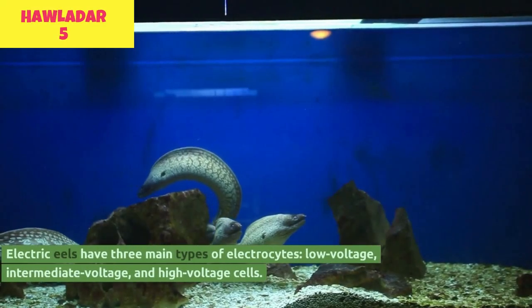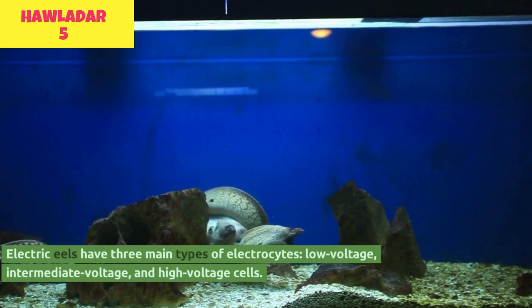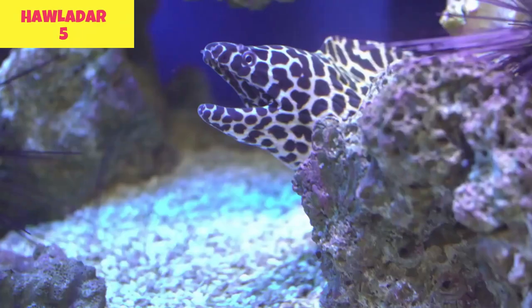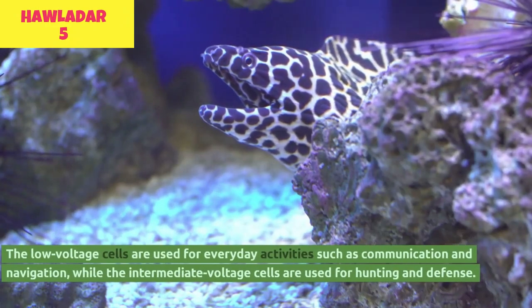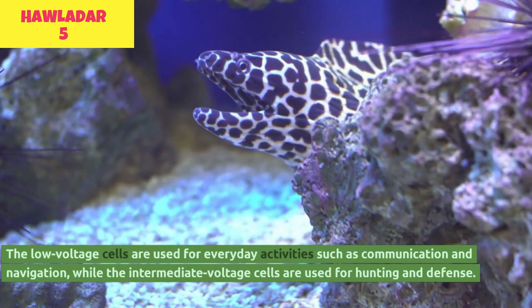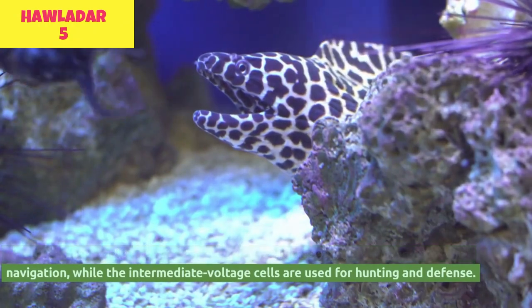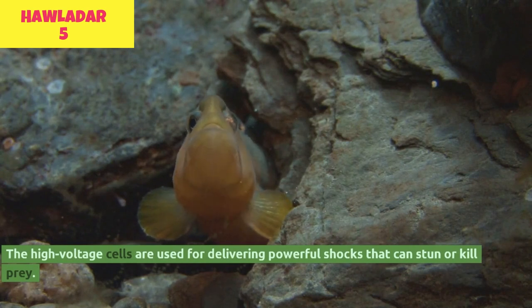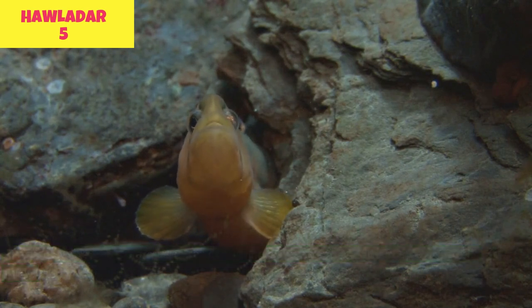Electric eels have three main types of electrocytes: low-voltage, intermediate-voltage, and high-voltage cells. The low-voltage cells are used for everyday activities such as communication and navigation, while the intermediate-voltage cells are used for hunting and defense. The high-voltage cells are used for delivering powerful shocks that can stun or kill prey.